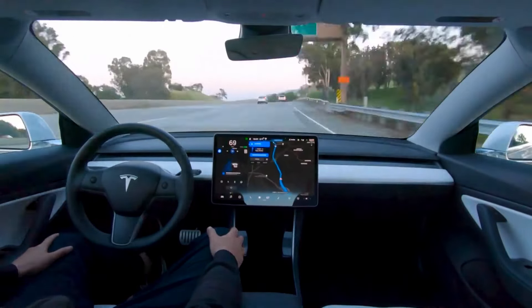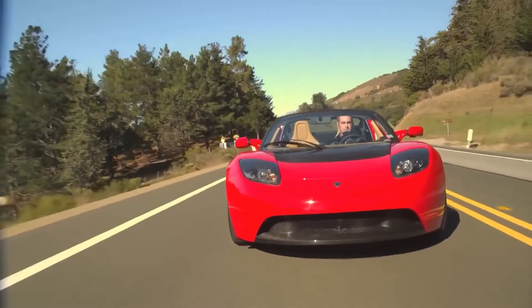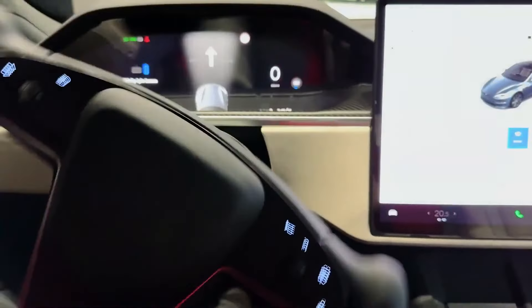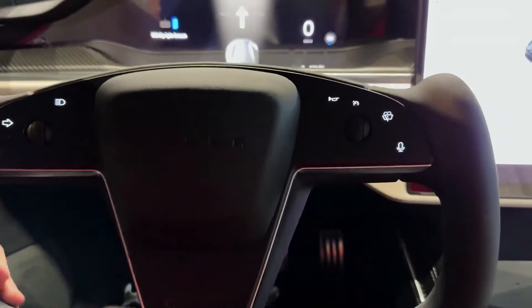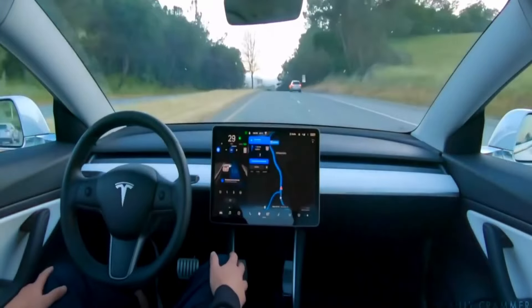Hit that subscribe button and join our growing community of electric vehicle enthusiasts. Don't miss out on the latest news, reviews, and updates about the incredible 2024 Tesla Roadster and all the electrifying cars that are shaping the future of transportation.